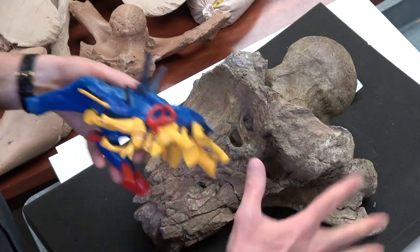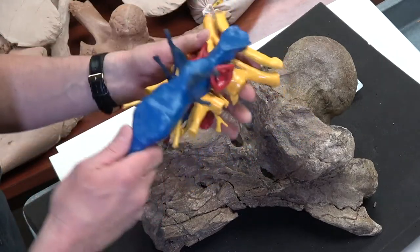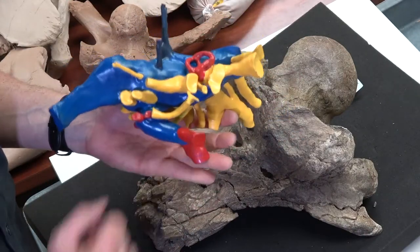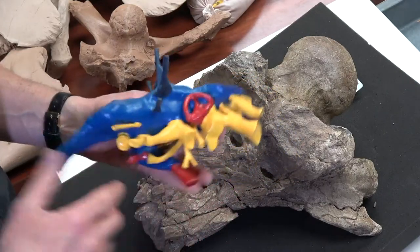Here's the 3D print of the brain endocast that goes with this specimen. The blue part is the brain more or less. The yellow are the cranial nerves. The red things are blood vessels — arteries — and this other color right here is actually veins. And that's the inner ear right there.